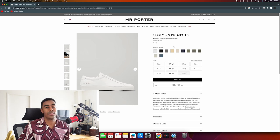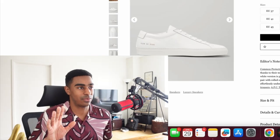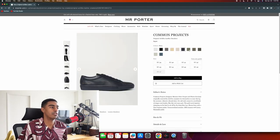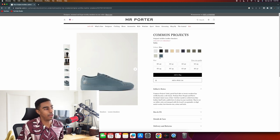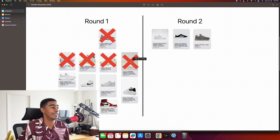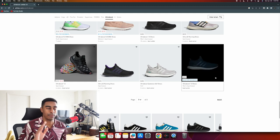Common Projects Achilles Low - no, I'm tired of these shoes and they are way overpriced. $410 for a pair of white sneakers? Yes, it's nice leather, probably imported from Italy, but there's nothing going for these shoes besides nice leather. A lot of people will disagree with me on that, but that's how I feel. I will never buy a pair of Common Projects. You're done.